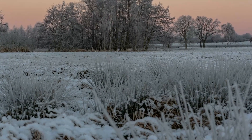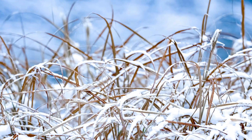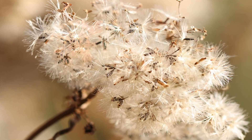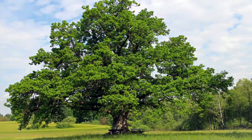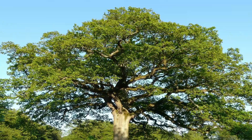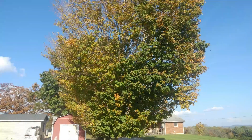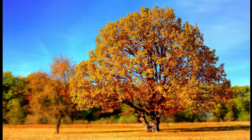Well, some annual plants overwinter as seeds. The rest of the plant dies back, they produce the seeds, and the seeds sprout in the spring to reproduce the life cycle. Then there's deciduous trees that produce abundant leaves in the summer with maximum surface area for photosynthesis and growth and storing sugars. And then in the fall, they drop all those leaves.